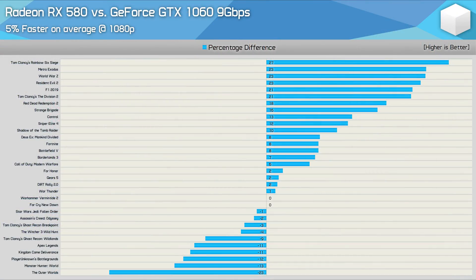The Radeon RX 580 looked pretty dominant in that 12-game sample, so let's see how the 580 and 1060 stack up across 32 new and popular titles. At 1080p, the RX 580 was 5% faster on average, and looking at the results overall, you have a much better chance of receiving an extra 10% or more performance with the Radeon GPU in modern titles. Of the 32 games tested, 10 saw margins within 5% — essentially a tie — while 16 games saw the RX 580 faster by 6% or greater, and just 6 games saw it slower by 6% or greater. So the RX 580 is clearly the more consistent performer in 2020.